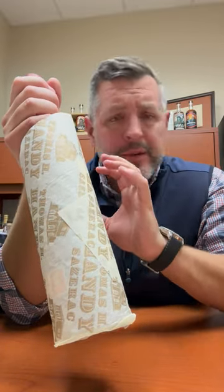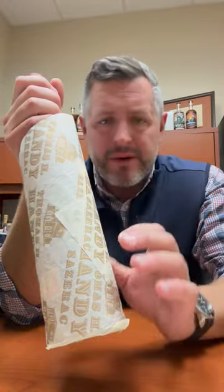What I love about the Thomas H. Handy is that it's not the one people call for the most — it's a little bit overlooked, a little bit more findable — but it is one of the most drinkable of all the BTACs.